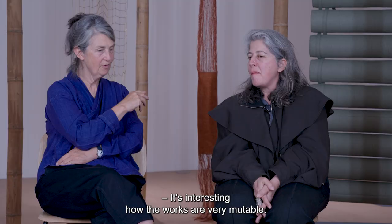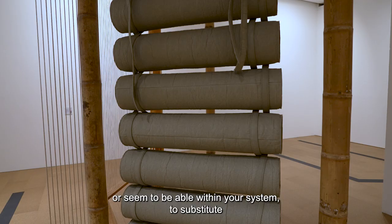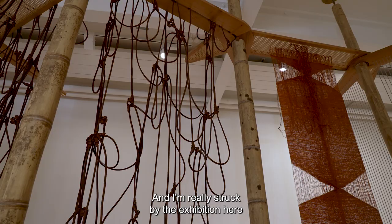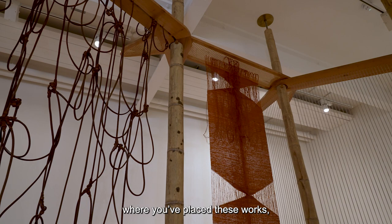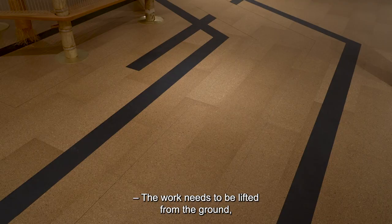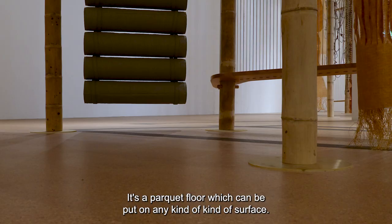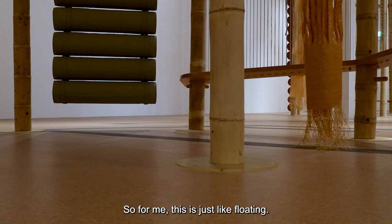It's interesting how the works are very mutable — they change because you've substituted certain elements for other elements, but also in different contexts they have different associations. I'm really struck by the exhibition here where you've placed these works — we are sitting on one of your floors. The work needs to be lifted from the ground otherwise it really sinks down, so it needs a kind of floating. I like to think of this as a floating floor — it's a parquet floor which can be put on any kind of surface. For me it's just like floating, and it's also a way of unifying things in space.